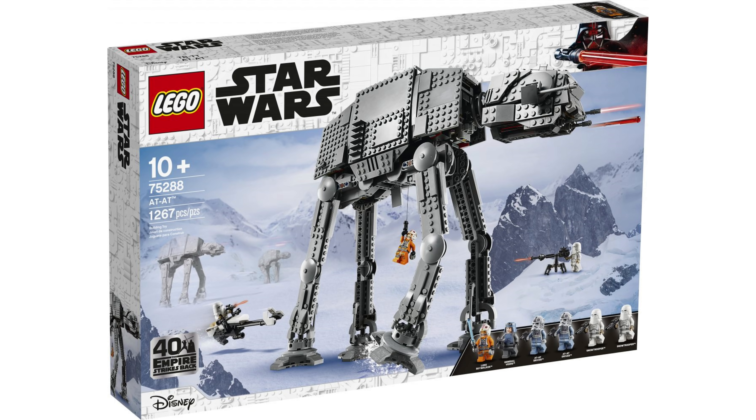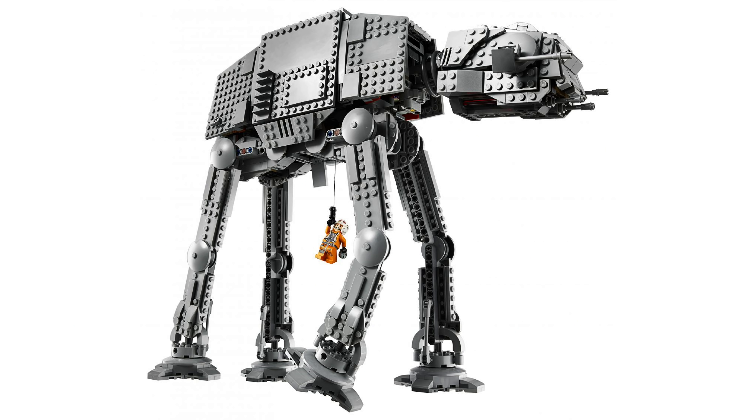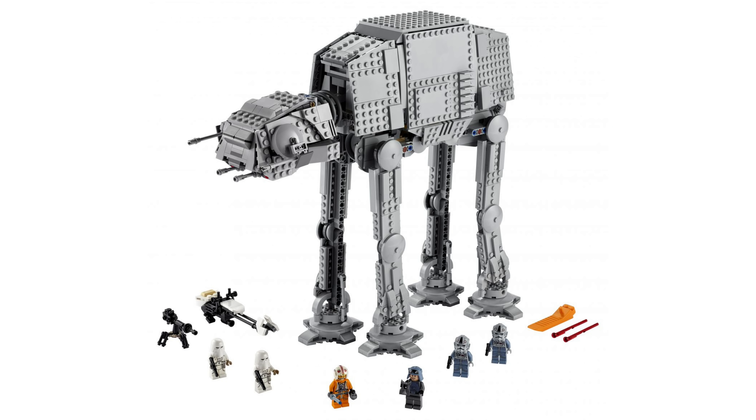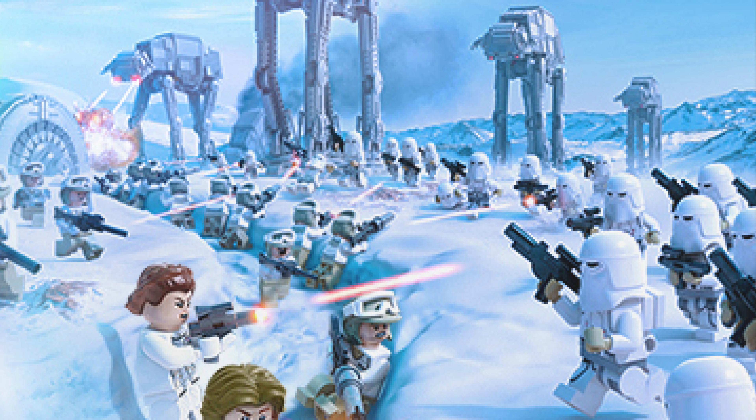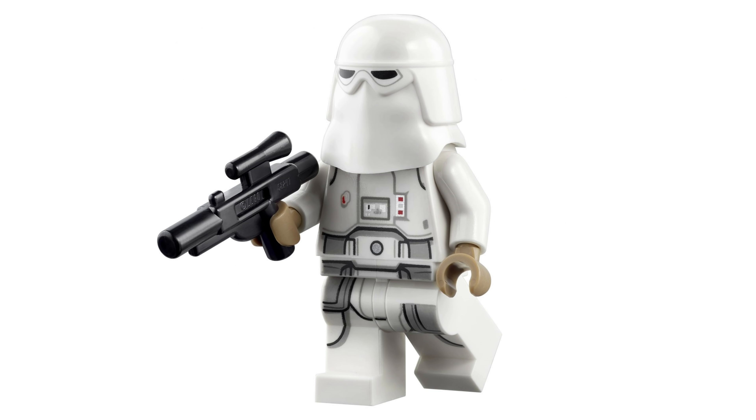Personally, this all leads me to believe that the AT-AT Lego set will not include a code to redeem the vehicle for use in this game, as it will likely already be unlockable through normal in-game progression. The sticker that says 'play it in Lego Star Wars: The Skywalker Saga' could simply be referring to the fact that players will be able to play through the Battle of Hoth — a scene from The Empire Strikes Back that this set is obviously highlighting. That would make sense, especially since this set includes the exact same AT-AT and snowtrooper design that also features on the game's official new box art.